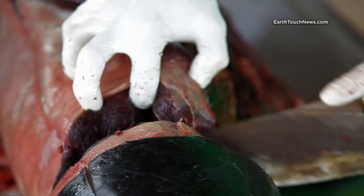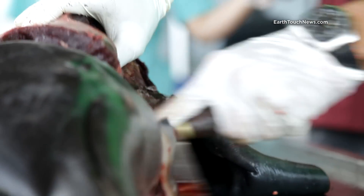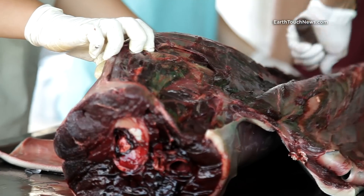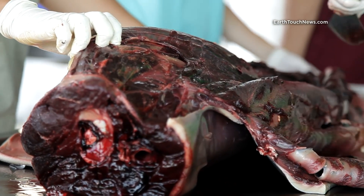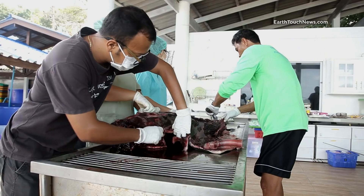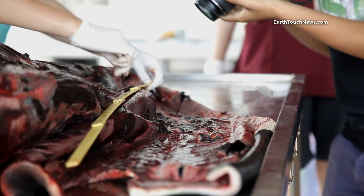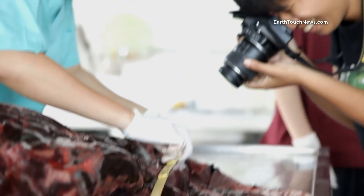Compared to other species, spinner dolphins are small and slender, but they still rely on healthy blubber to keep warm. The weight of the blubber is checked, and it's quite low for this female. This could indicate both weakness and sickness.